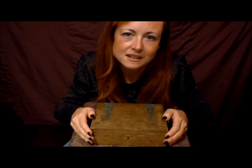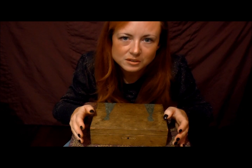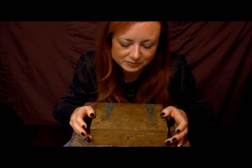It was given to me by a very special lady who had a huge impact on my life, and I still think of her quite a lot.